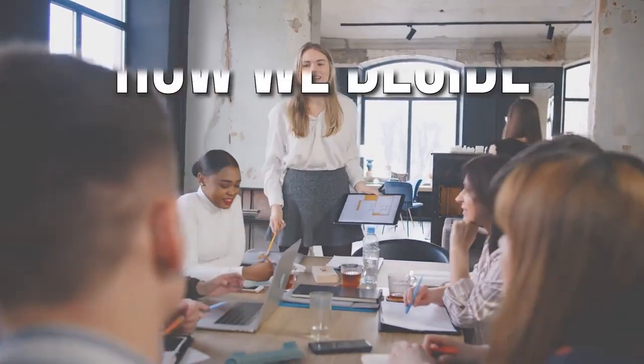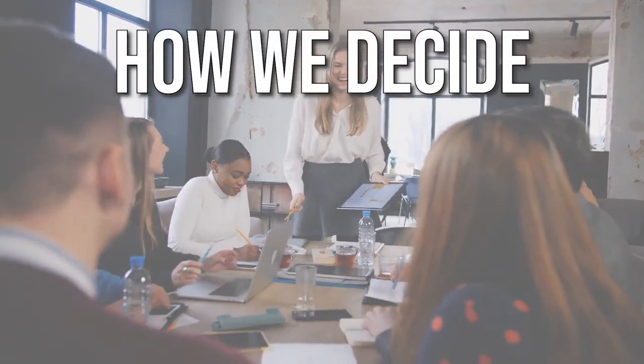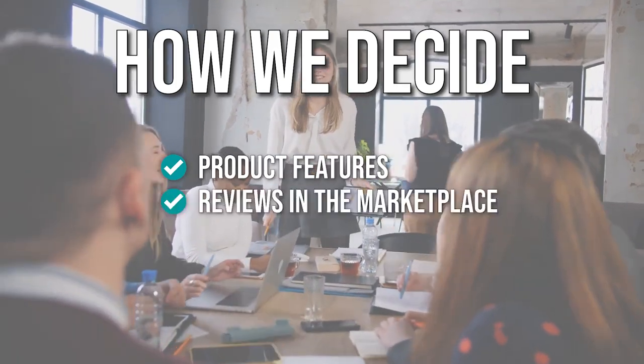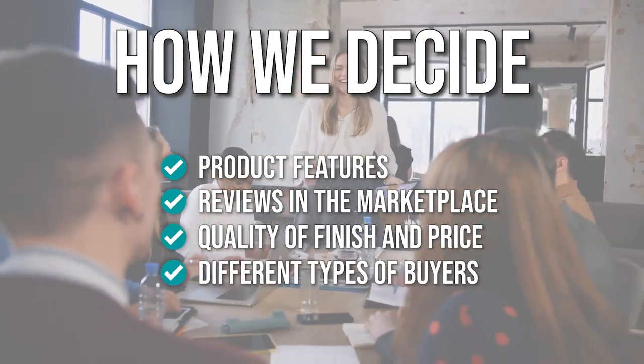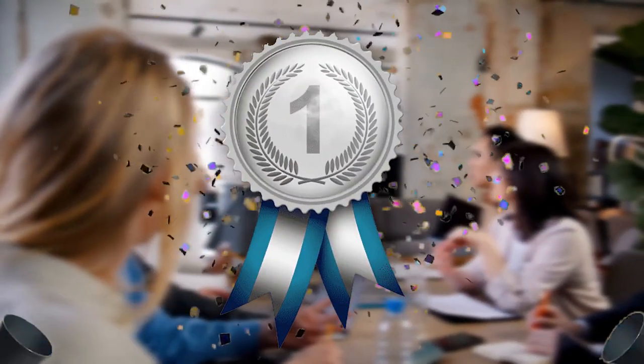The team has prepared this list for you through comprehensive research. The mantel clocks that have been selected have been chosen based on product features, reviews in the marketplace, quality of finish and price, and where possible, we have been mindful of the different types of buyers. We do suggest you stick around until the end to see who wins the number one position in our list.